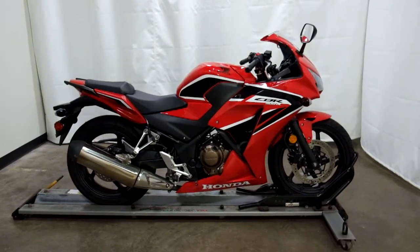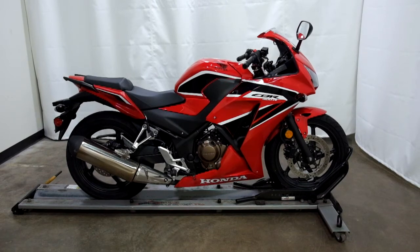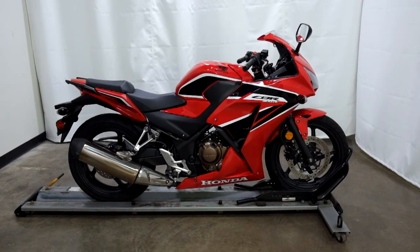This 2019 Honda CBR 300R will be sold as is. Thank you for shopping the SSB outlet.